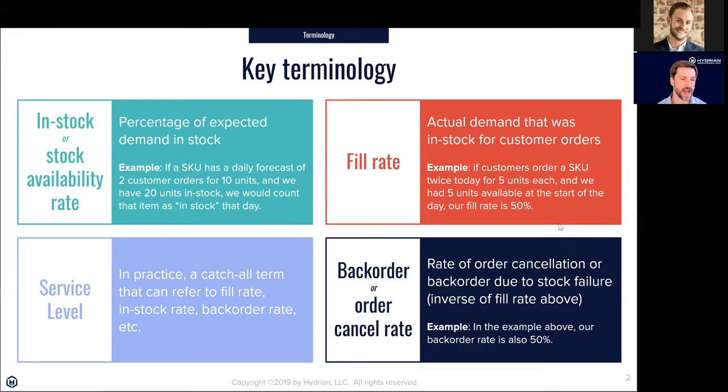The important distinction for in-stock rate is that it's based on what you predict will happen, not on what actually happens when demand hits your facility. Fill rate takes care of that end — it's the percent of actual customer sales orders that you're in stock for. Assuming you backorder for customers, if a customer orders one item you're in stock on and one you're out of stock on, you'd have a backorder rate of 50%. They still bought it, but hopefully they're willing to wait for the item to be back in stock.